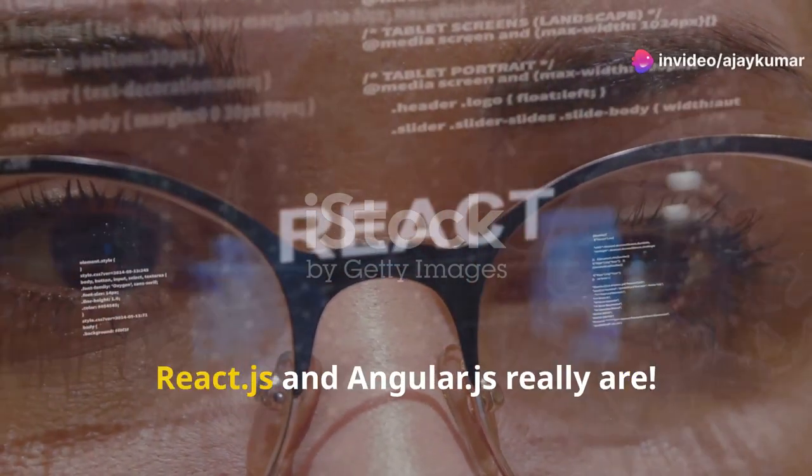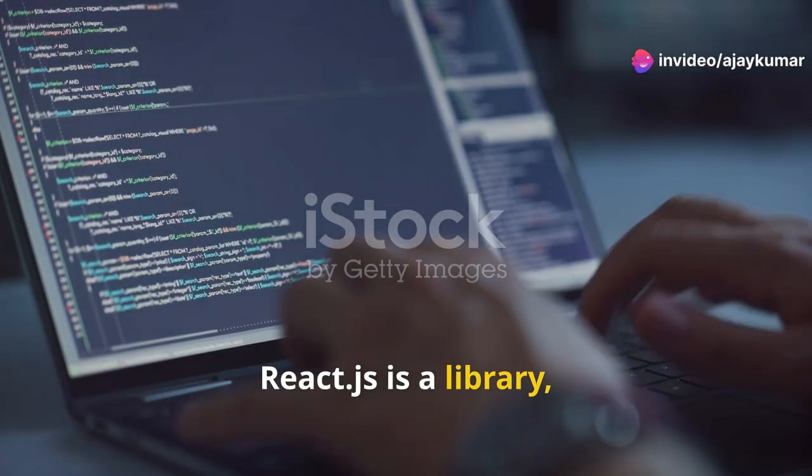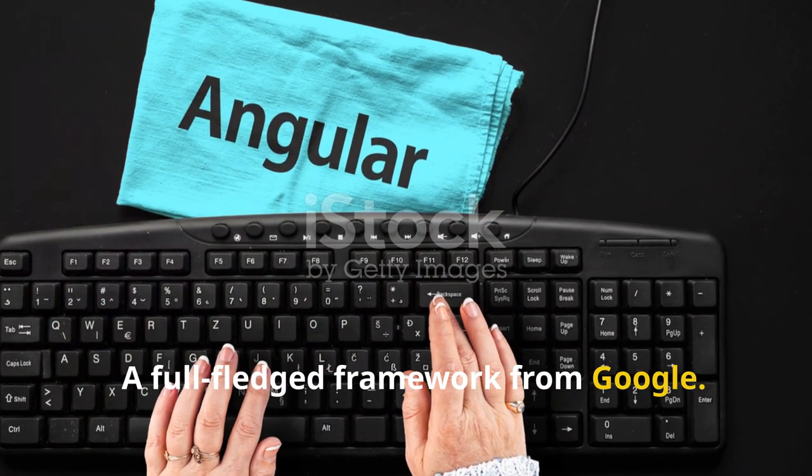I bet you didn't know how different ReactJS and AngularJS really are. Let's dive in. ReactJS is a library built by Facebook. AngularJS is a full-fledged framework from Google.